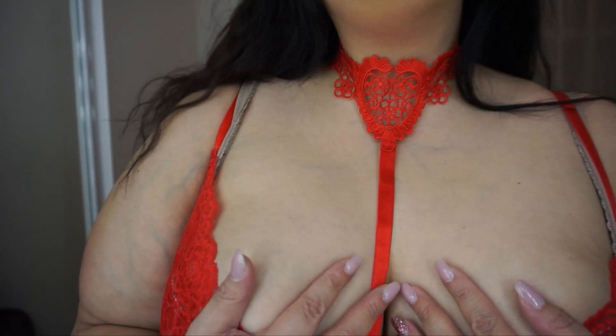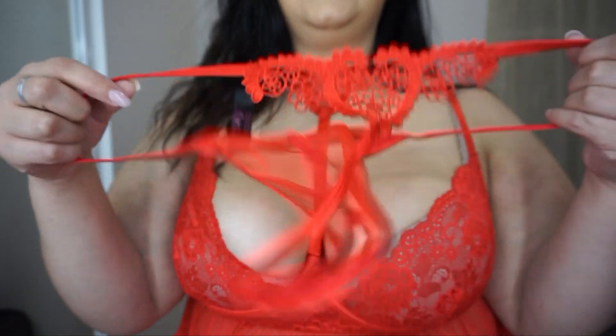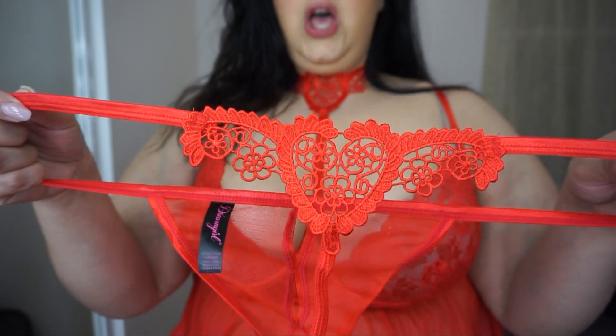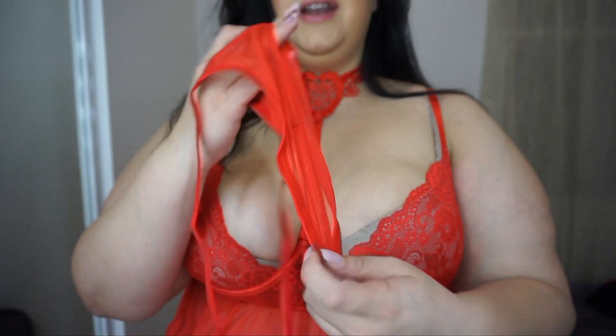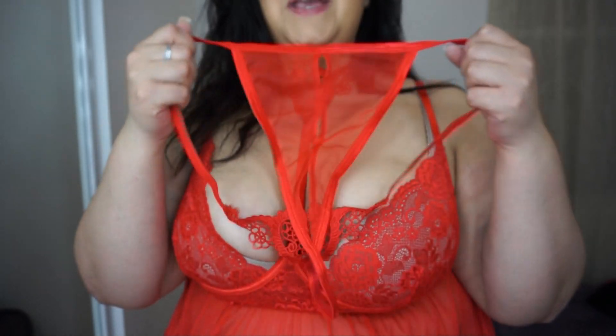Check this piece out — how beautiful it is. It has a lace heart that ties to your neck, like a necklace that attaches all the way down. It's a lace top with a mesh baby doll, and it opens from the back with a slit. The thong has a heart in the back, which is so cute, and the front has an opening. Isn't this the sexiest piece ever? I think this tops all of them in sexiness.